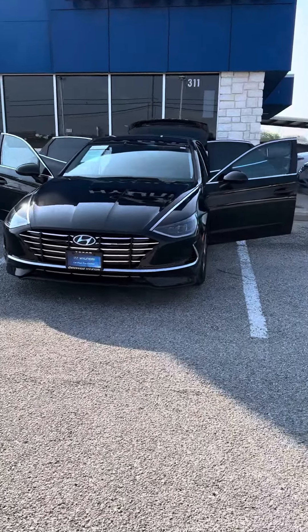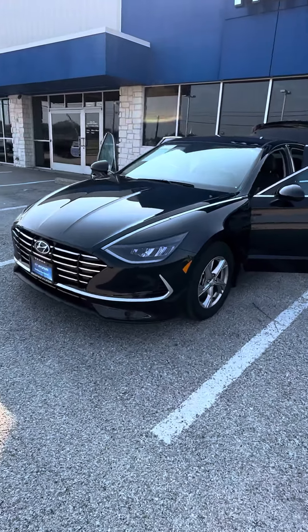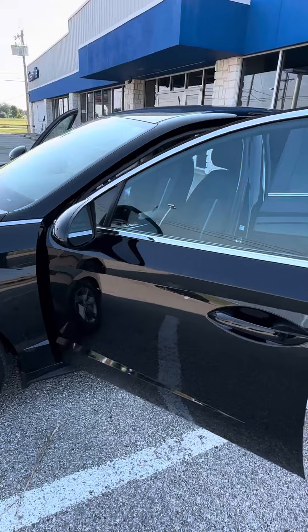Hi there, this is JoJo with Greenville Hyundai, showing you a quick walk around of the 2022 Hyundai Sonata SE that we do have here and available. As you can tell, it's going to be your black with your black cloth interior.